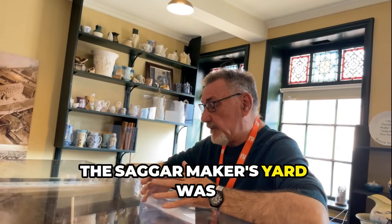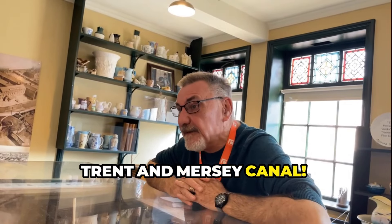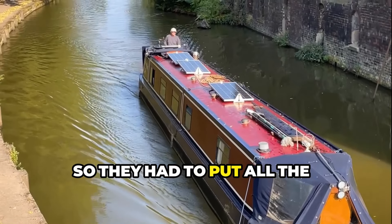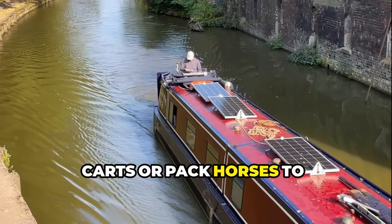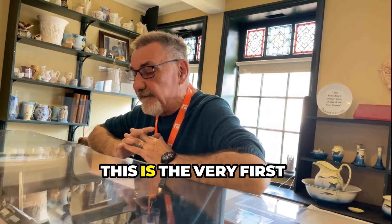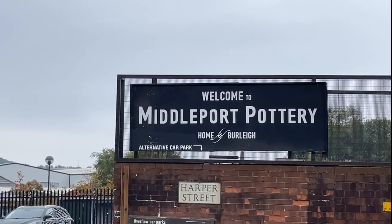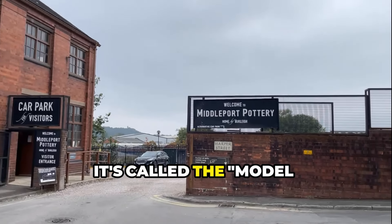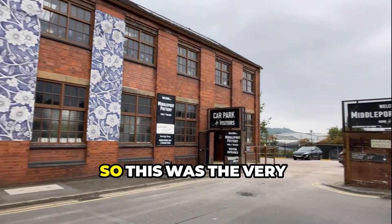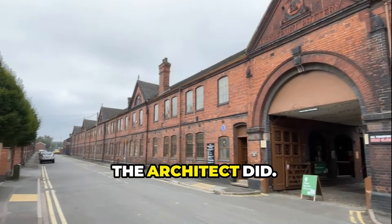The Saggar Makers Yard was here and it's got a beautiful location — right next to the Trent and Mersey Canal. When the industry started they were up in Burslem, so they had to put all the products into horse and carts or pack horses to transport. But the canal was actually built a hundred years before. This is the very first factory that was purposely built as a pottery factory. It's called the Model Factory because since then all other companies copied it. The architect did really well.